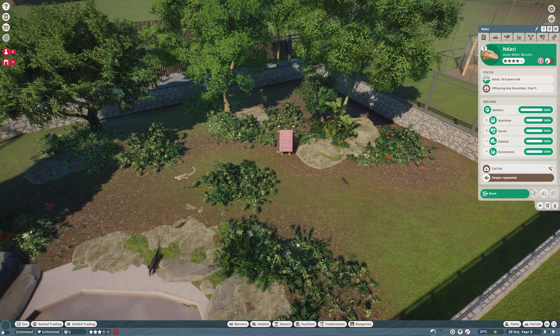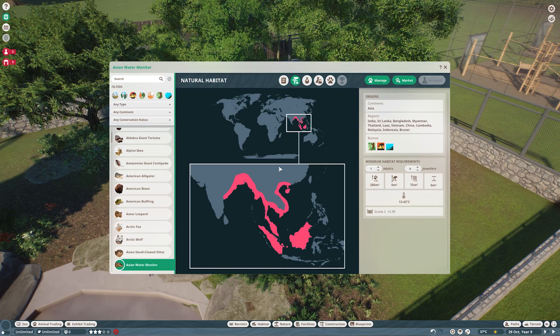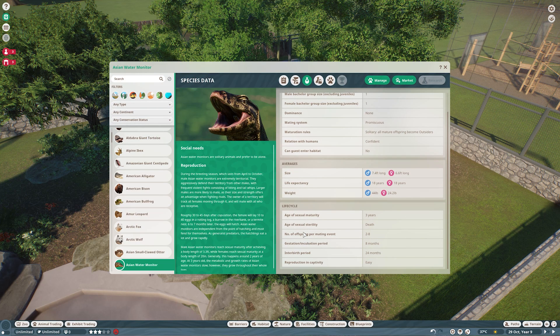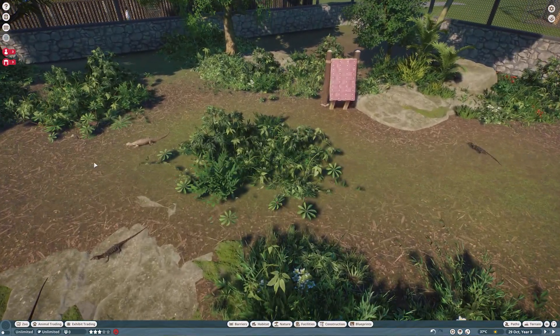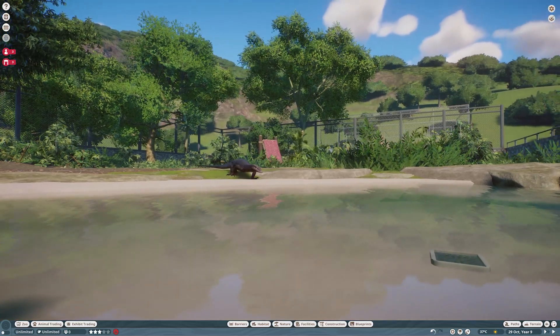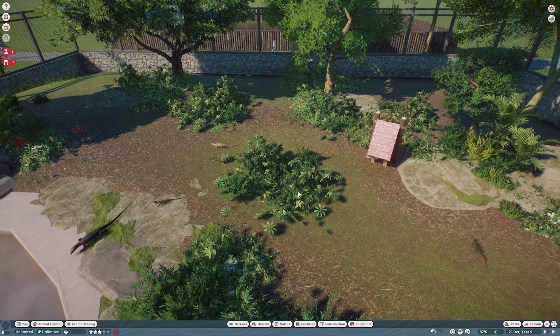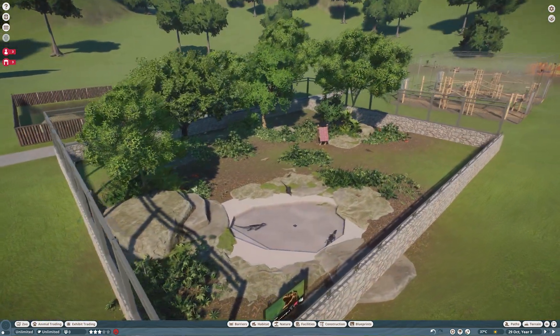Let's take a look at their Zoopedia. Asian water monitor - here is their natural habitat and their space requirements. Again, another really small requirement, so you can fit them into all the little spaces in your zoo. Usually only one to two - one male, one female. Guests cannot enter their habitat. If we go to the species enrichment tab, they don't actually get along with anyone, so no enrichment bonus. Although I wonder - could they share an exhibit with the Nile monitor? I feel like they could, but I don't know anything about Asian water monitors or Nile water monitors. So there is the Asian water monitor.